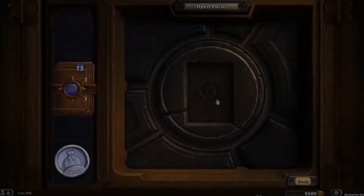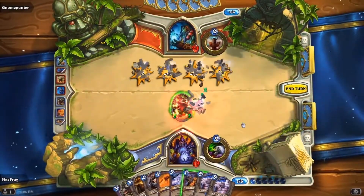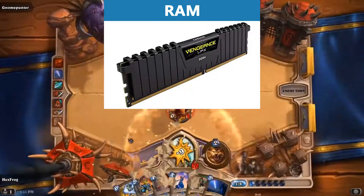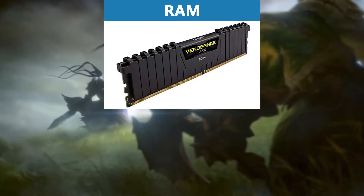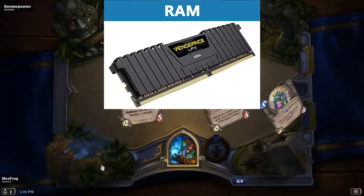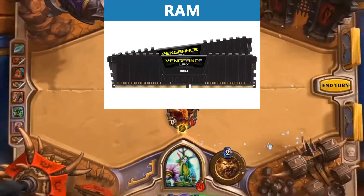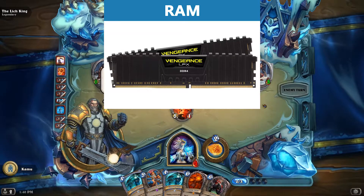Now that we have such an amazing graphics card and processor, we need RAM to support those. I recommend two 16-gigabyte RAM sticks at 3200 MHz from Corsair. This RAM is powerful enough to support all the other hardware parts up to their ratings, meaning up to whatever the manufacturer declares as the highest memory frequency supported.